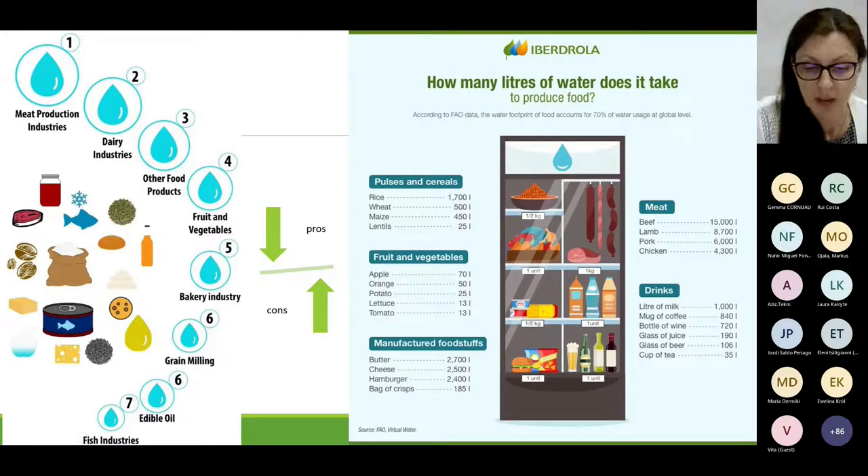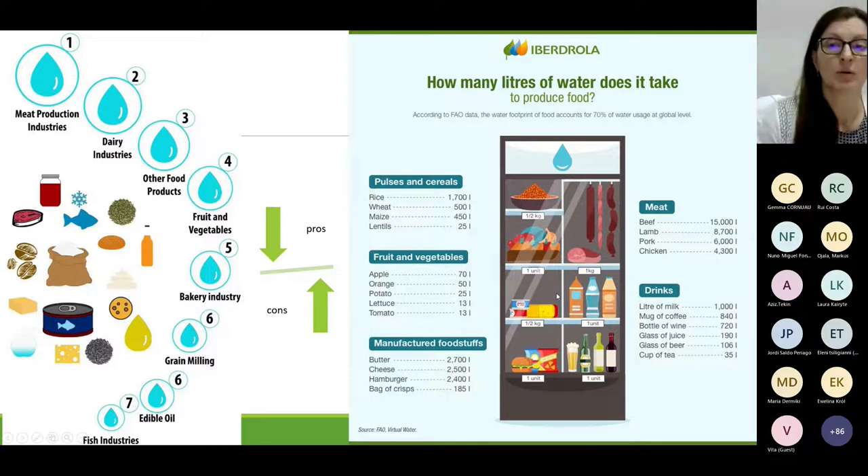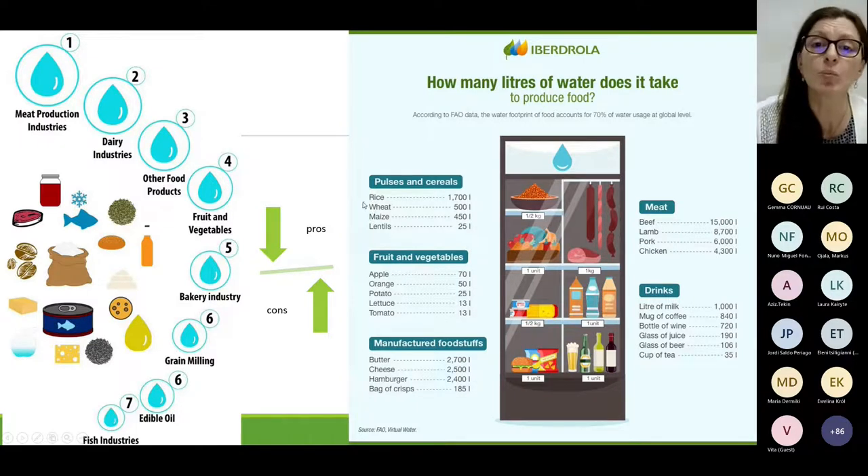Regardless of whether we compare water use qualitatively or in numeric form, we see again that protein-rich animal-origin food has high water consumption. But sometimes within the same food group, differences are also notable. For example, rice versus lettuce: we need 68 times more water to produce the same amount of rice compared to lettuce.